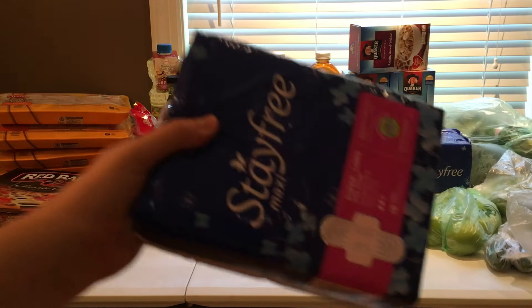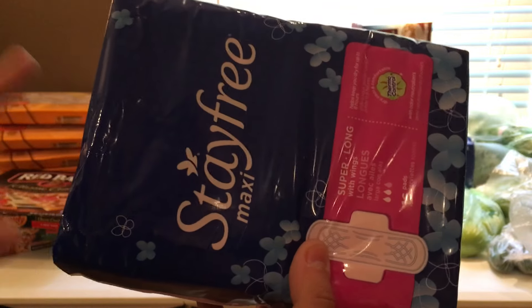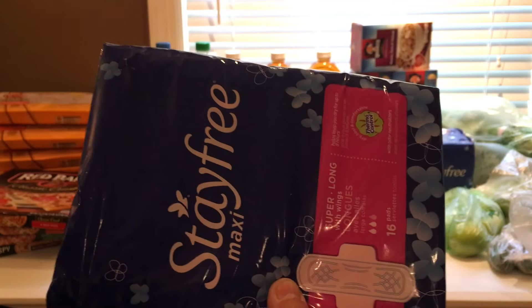The Stayfree was actually a freebie. It is $1.49 after the buy four, save four. We have $3 off of two coupons from coupons.com, so it makes that completely free.